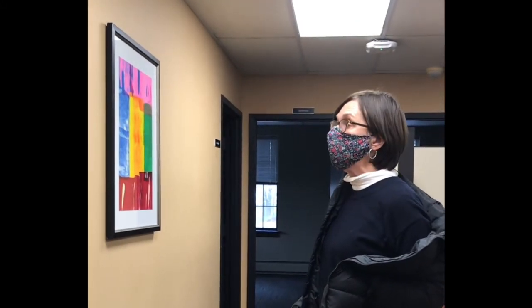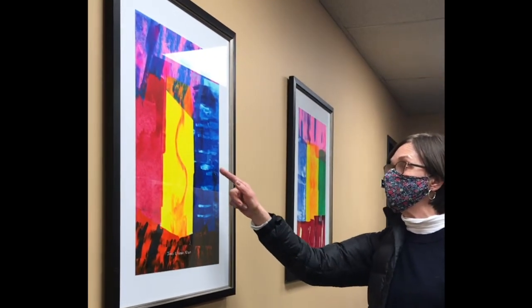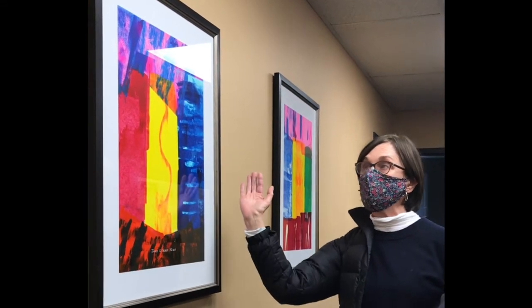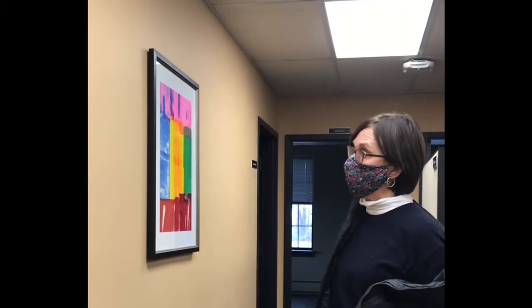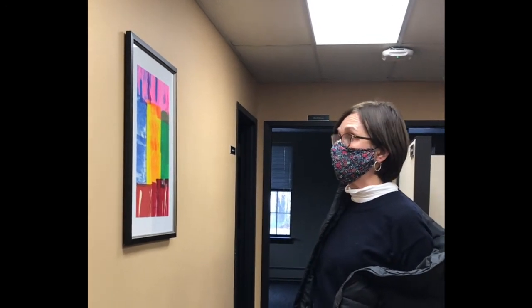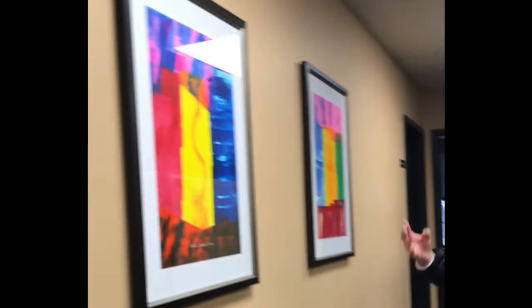And then you have different areas of really nice transparency that occurred because of the way you dragged your instrument of choice across the paper. And that gives you another really interesting layer. I think I told you that reminds me of a dry trip. It's a lot of fun.